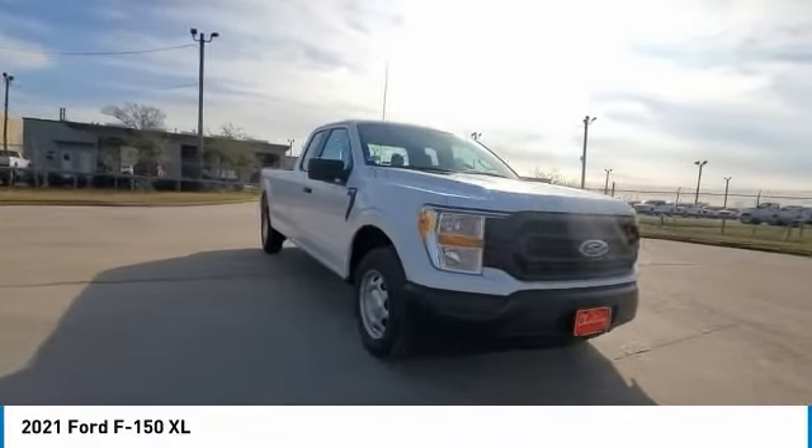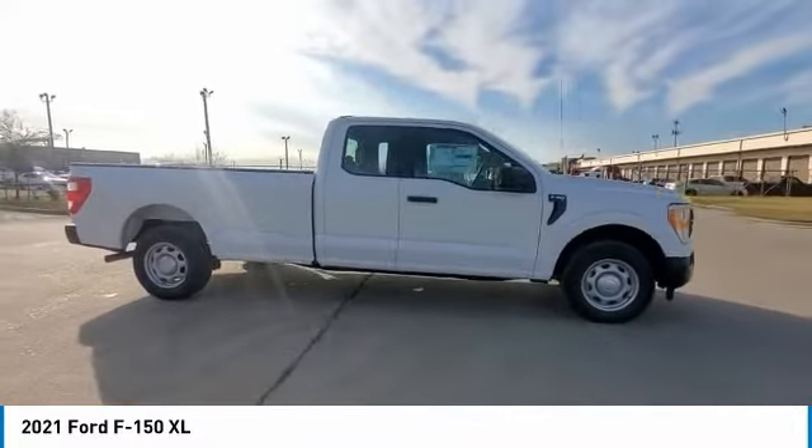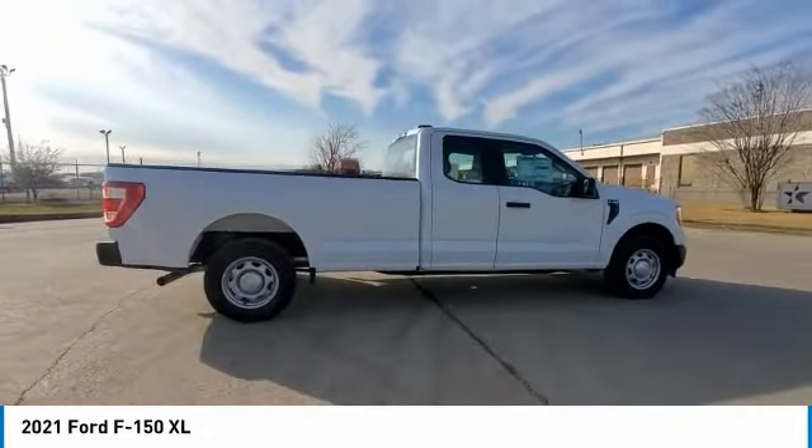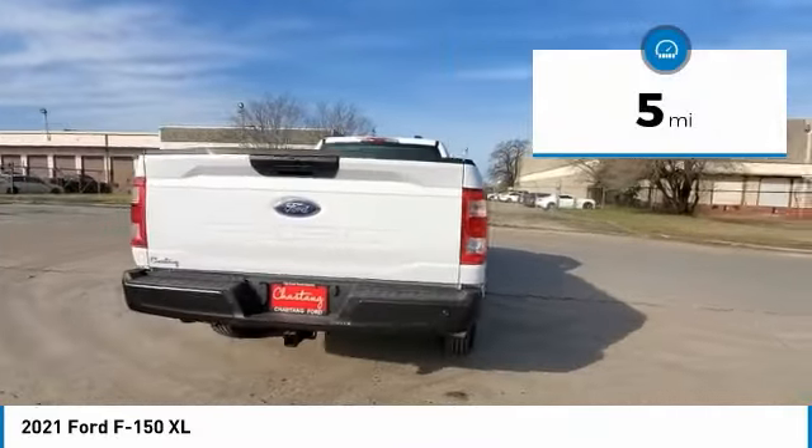You are going to love the 2021 F-150. A Ford F-150 knows how to handle any situation. It's built to follow orders. No whining. This vehicle has less than 100 miles.